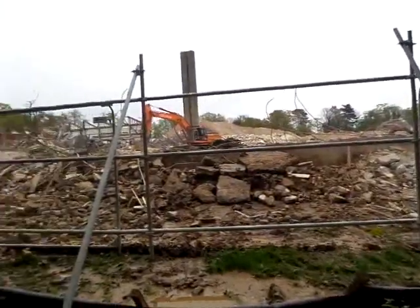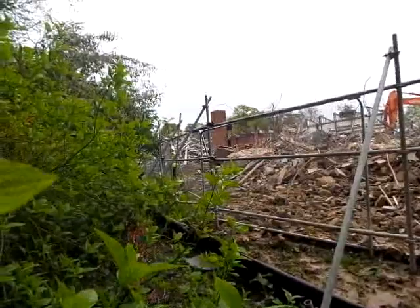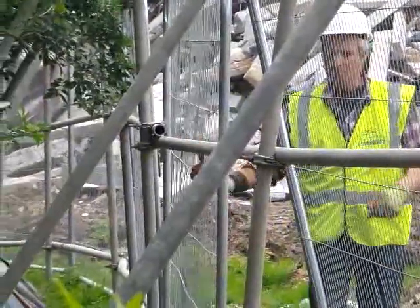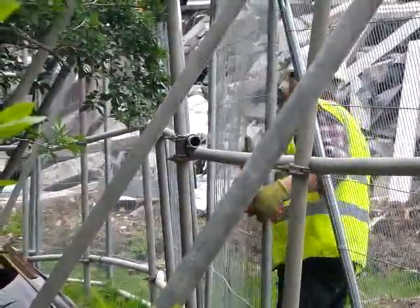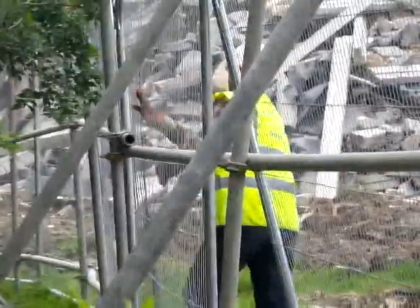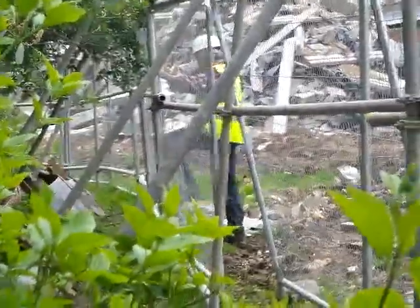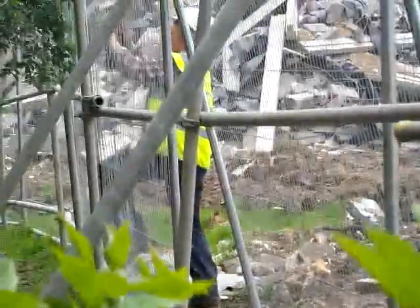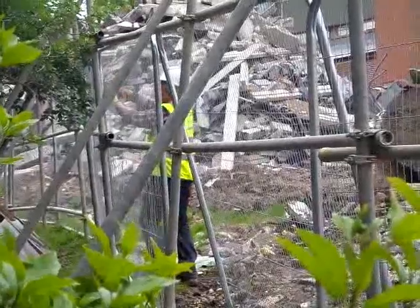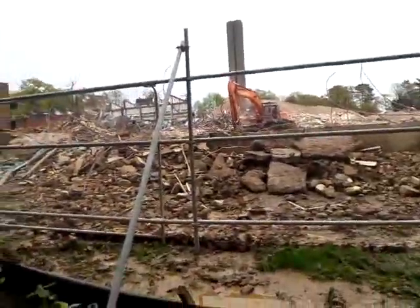You see that fence being removed? That fence is being removed because the perimeter of the building site is being extended. The whole building area here is going to get extended straight through these trees, straight through the natural habitat, and all the wild animals.